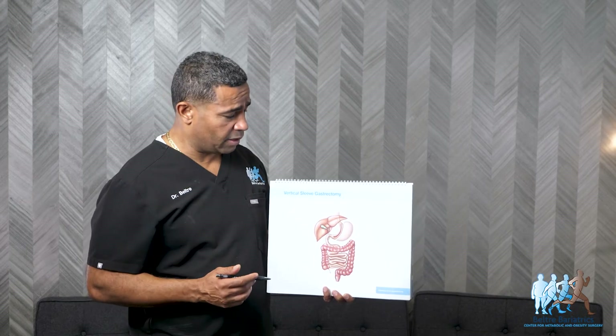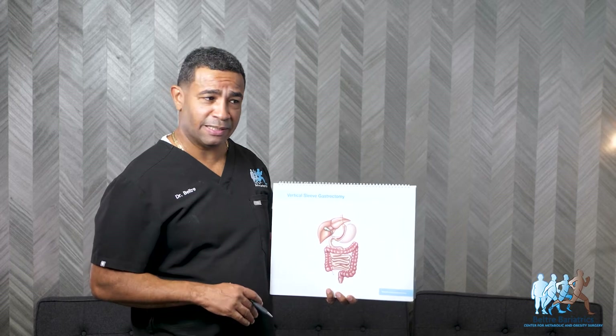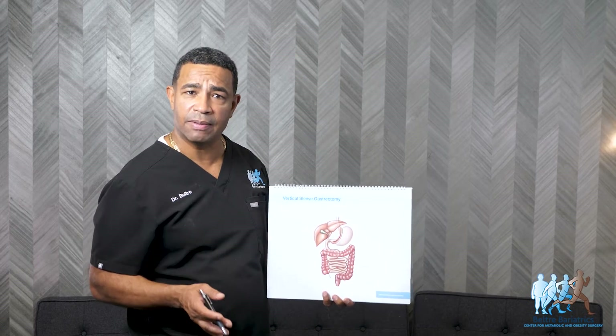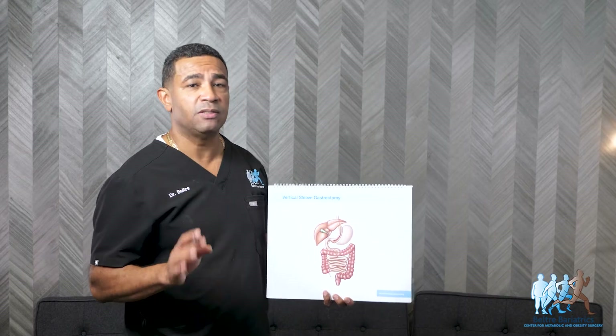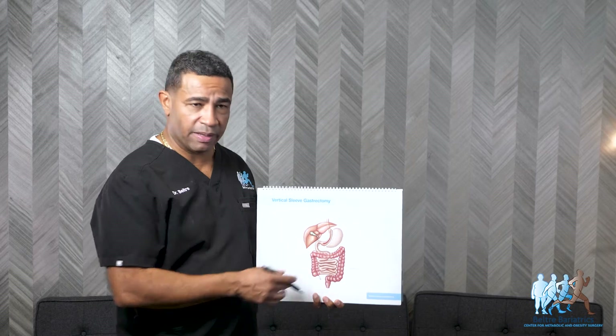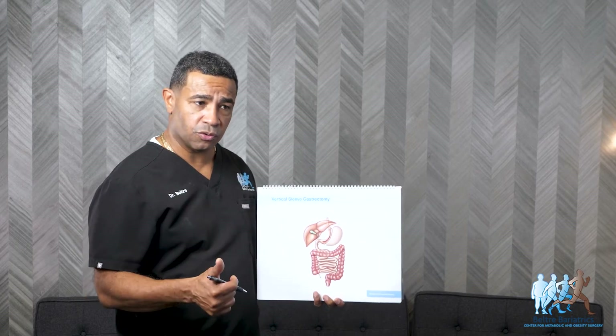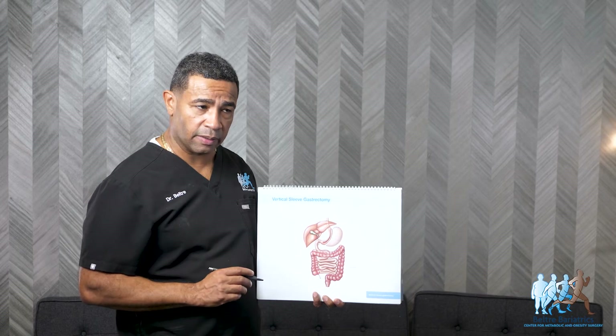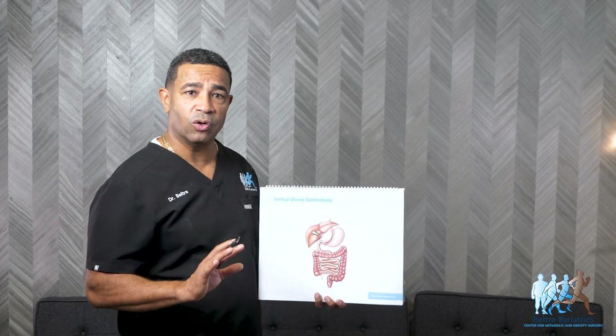This surgery, as I always tell my patients, is not a magic solution. This is a tool — a tool we provide to help you change your dietary habits. Surgery works well, but it still needs to be combined with good eating habits. The surgery will make things easier because it gives you portion control, appetite control, and the metabolic boost to help you lose weight fairly quickly, but it still needs to be combined with good eating habits.